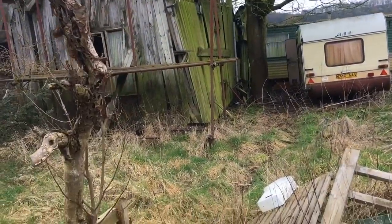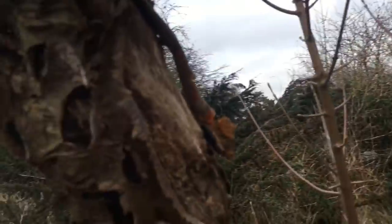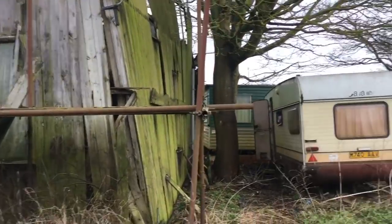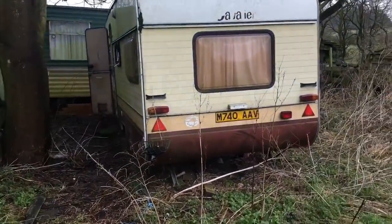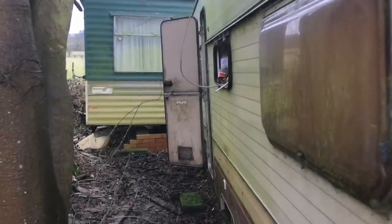Right guys, if you want to see the Shack of the Damned, this is certainly it. Andy's a little bit wary because literally, look at it — that is like something out of a horror film. There's scaffolding holding it up. The main door's around there; we'll have a look at that in a minute. I'm just going to go and have a look at these caravans first.